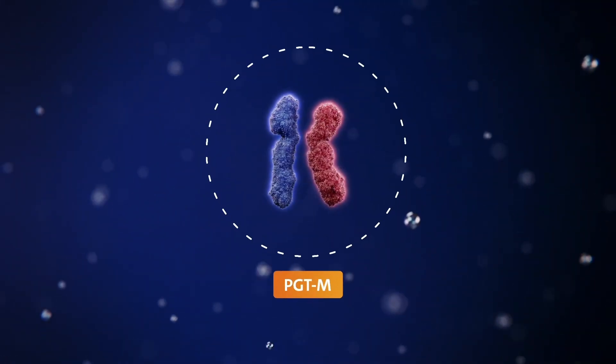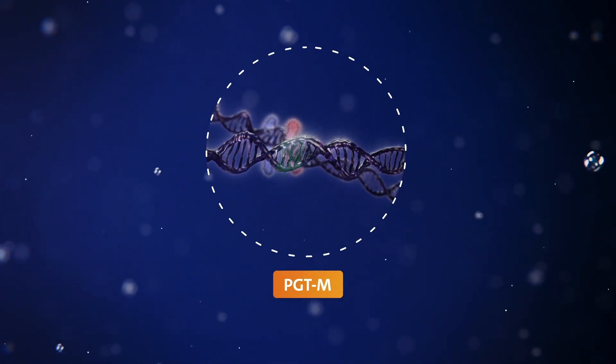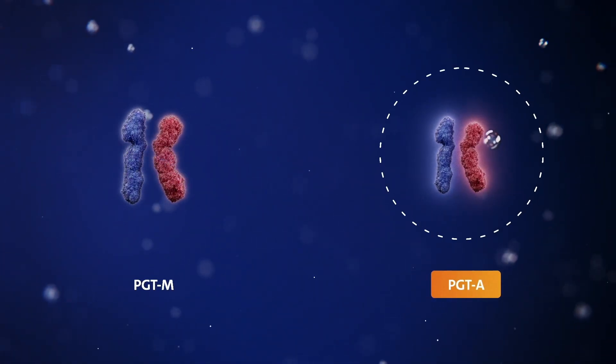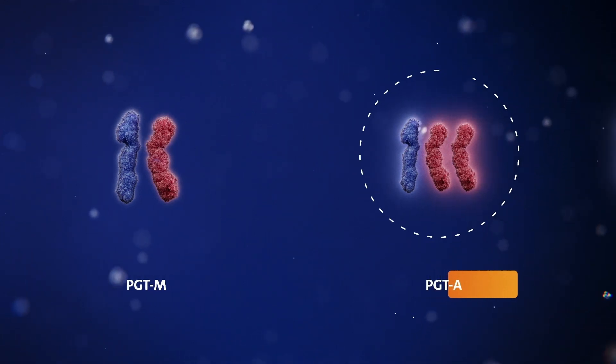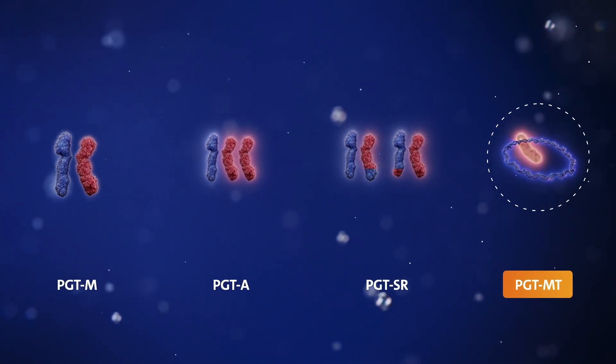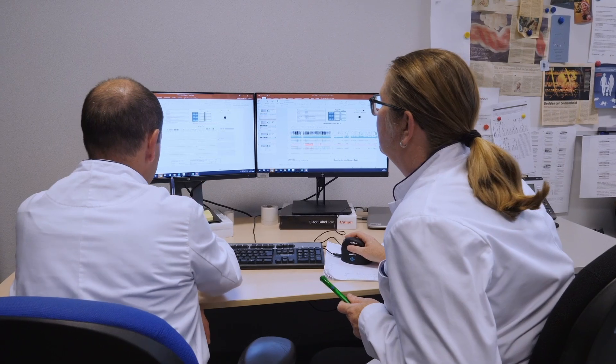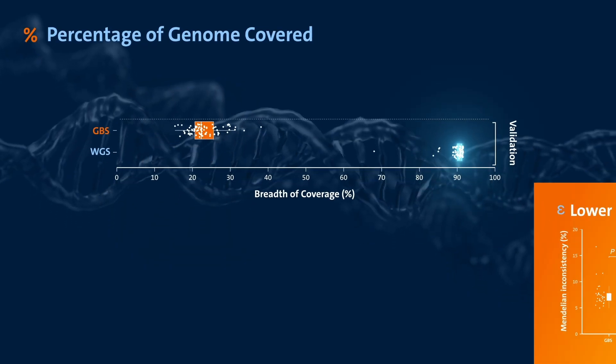This method can detect if a mutated gene is passed from the couple to their embryo, identify large genetic abnormalities such as trisomies, rearrangement of chromosome segments, and it can accurately determine the proportion of abnormal mitochondrial DNA. All of these genetic abnormalities can now be detected by a single diagnostic test — one that gives more information, fewer errors, and is faster.